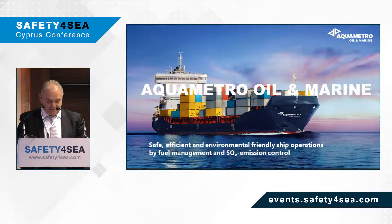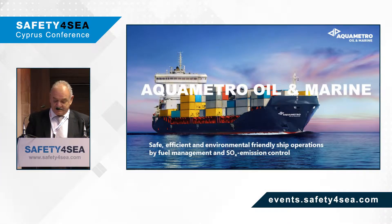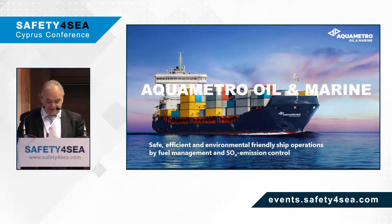I'm going to talk about the AquaMetro contribution towards safe, efficient, and environmentally friendly ship operations via the use of fuel management tools and controlling emissions.